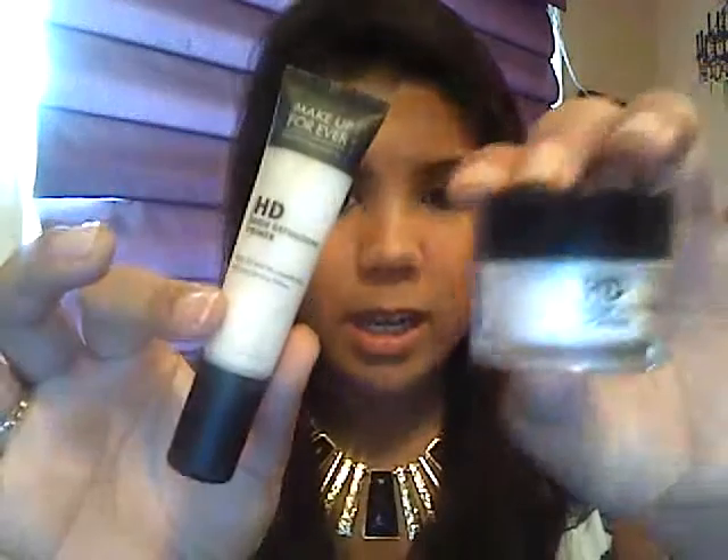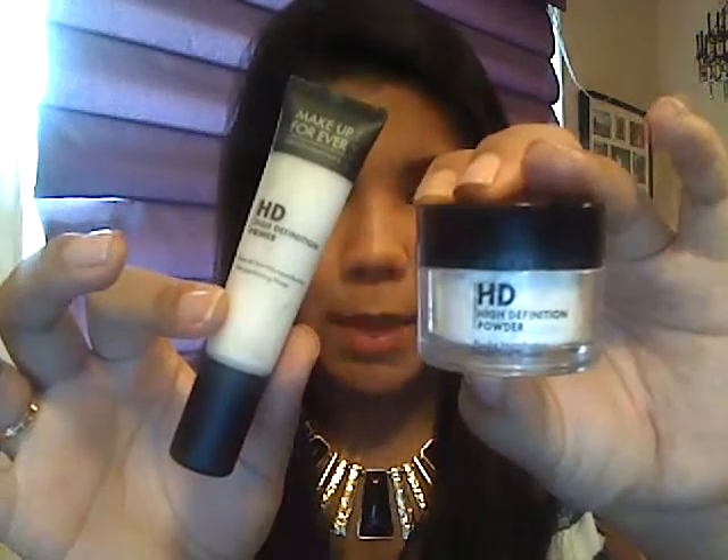First I want to start off with some favorite makeup products that I've been using the past month. Living in the South, it is very humid all the time — early morning, especially during the day and at night. The humidity does not go away and it's been ridiculously hot here. So some products I use to keep my tinted moisturizer on my face looking good all day are a primer and a powder.